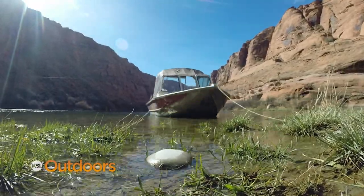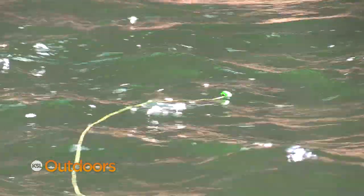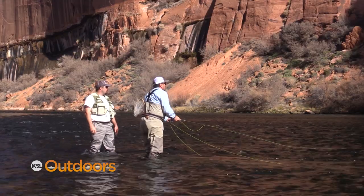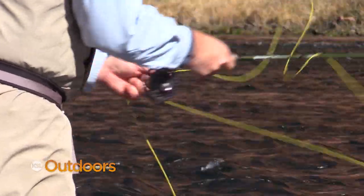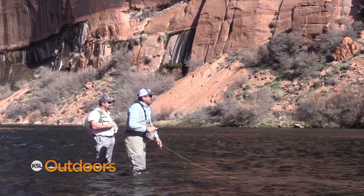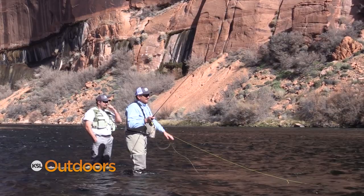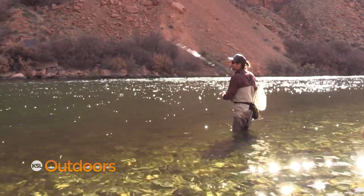Fly fishing can be done by boat or on shore — there are over 20 different bars where you can beach your boat and fish from. The guides at Lee's Ferry are great and knowledgeable, and I'd recommend hiring a guide the first time you come out. The river is big and not like anything up north, other than maybe the Green River below Flaming Gorge. Once you've learned a few things from the guides, you can rent a boat from Lee's Ferry Anglers for your next trip and go it alone — something I've done a few times with buddies and had great success.